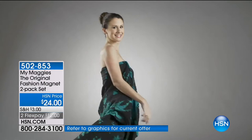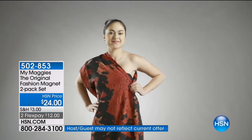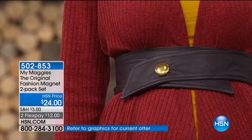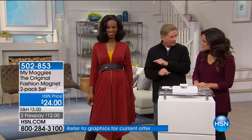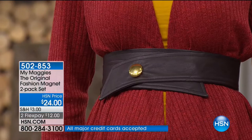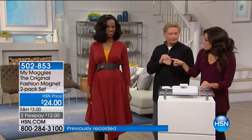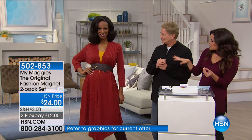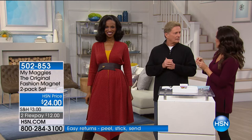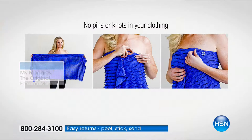I've used rubber bands, tied knots in my clothes — no more of that. It actually gives you more fashion out of your garments because you can try them different ways. Here's Ingrid showing it on a belt — and this is going through four layers of leather belt. If it can go through four layers of leather, it will certainly accommodate scarves and lighter material. You get two of these and it makes a fashion statement — looks like a beautiful gold button on your belt.